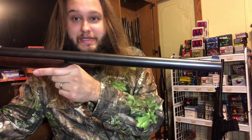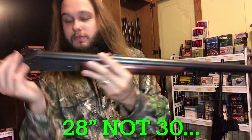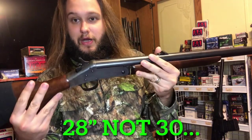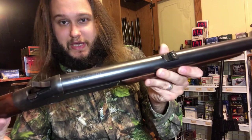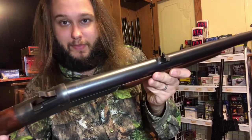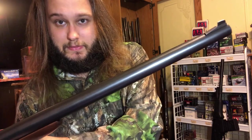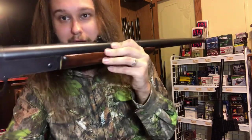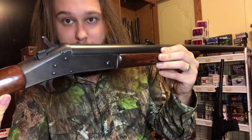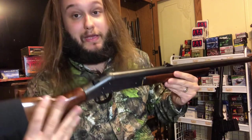This is my 10 gauge slug gun. This one has a cylinder bore barrel, 30 inches - fixed cylinder bore, it does not take interchangeable chokes. This one does have rifle sights on it - they flip up. Well, the rear one does anyway; the front sight is fixed. This one does have a rifle sight on it, although I am missing the left wing. Not sure if you guys can see that, but I've shown you before. I can fix that.